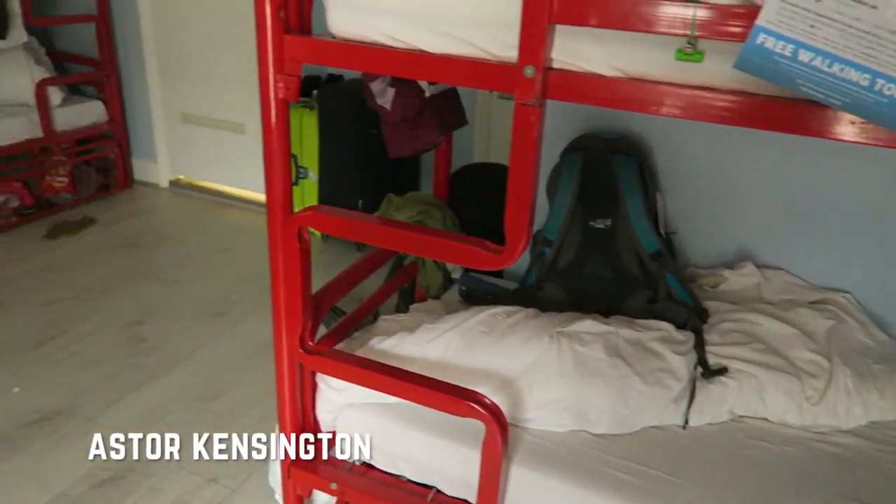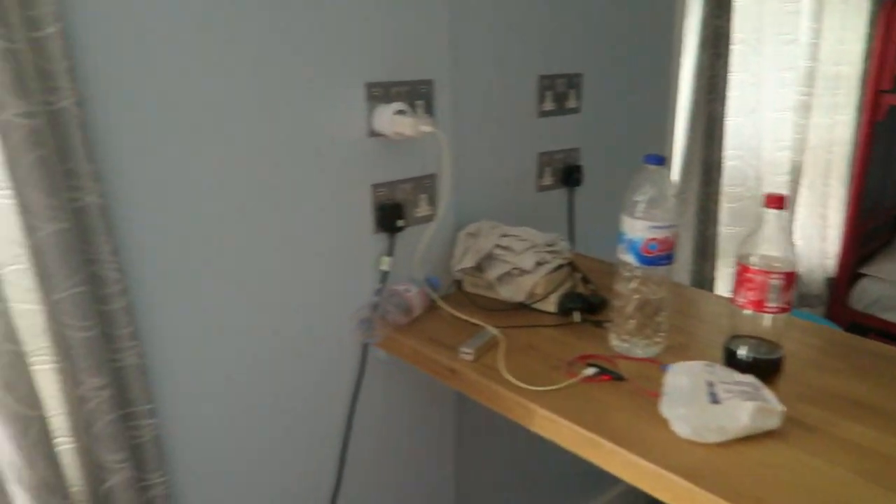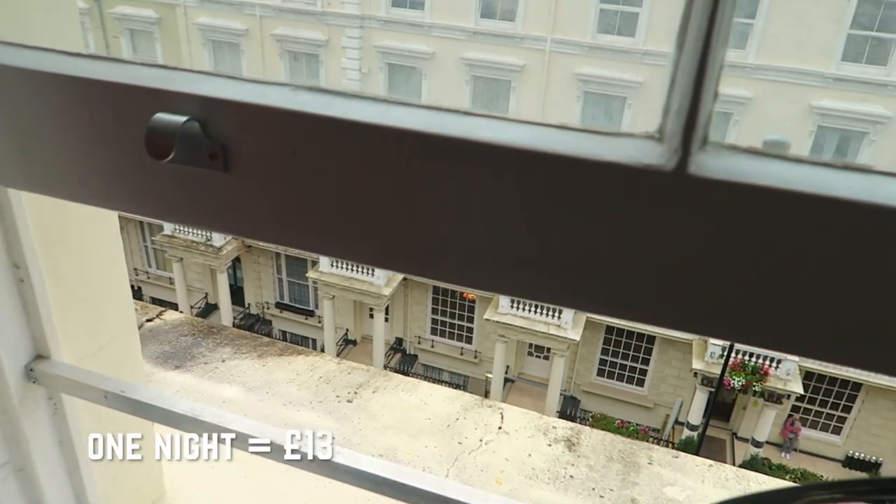Hey, what's up, welcome back to London. In this video I'm going to be breaking down how expensive things are here. As you can see I'm just in the underground at the moment — actually this is an overground station. 55% of the London Underground is actually overground. I'm going to start with my hostel, so I stayed in a place called Astor Kensington, which is near Bayswater underground station, and that cost me just 13 pounds a night.